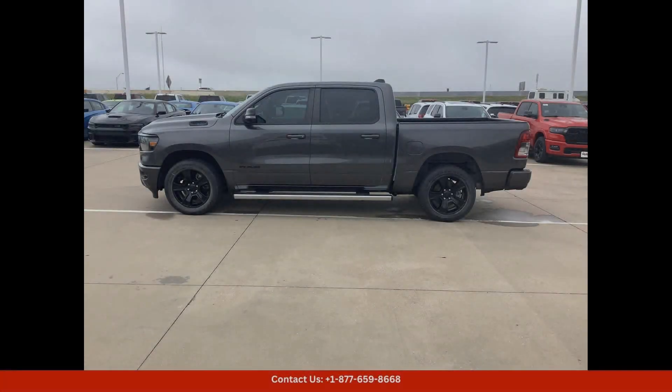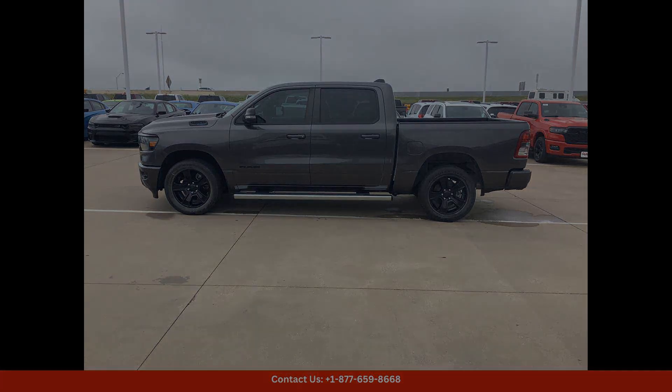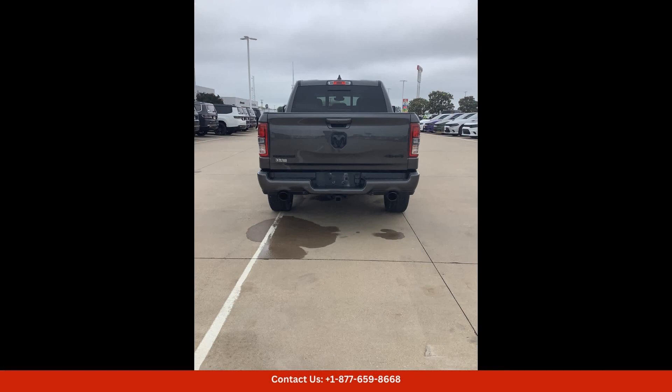Whether you're cruising down the highway or tackling rough terrain, the exterior of this Ram 1500 Bighorn is finished in a sleek Granite Crystal Metallic Clearcoat, giving it a modern and sophisticated look. The bold front grille, signature Ram headlights, and chrome accents add to its overall appeal.